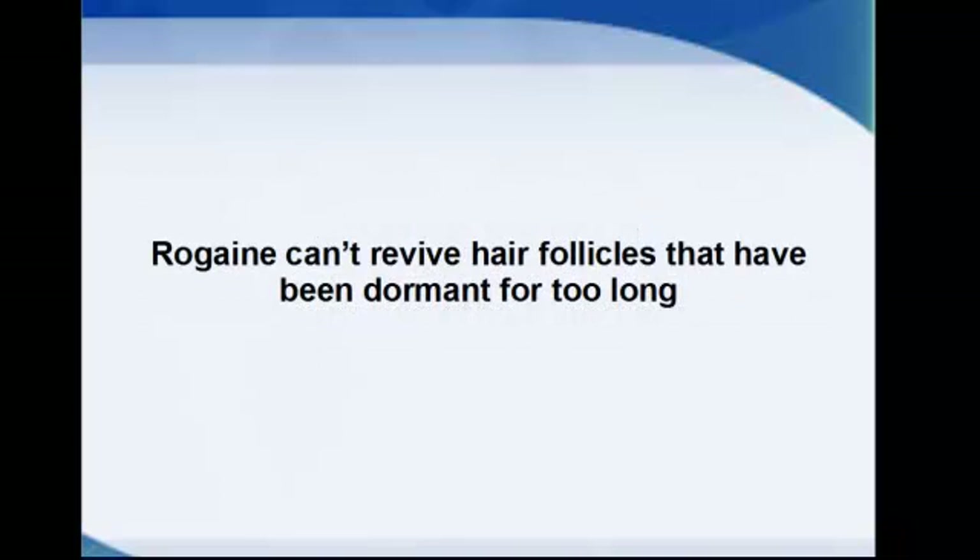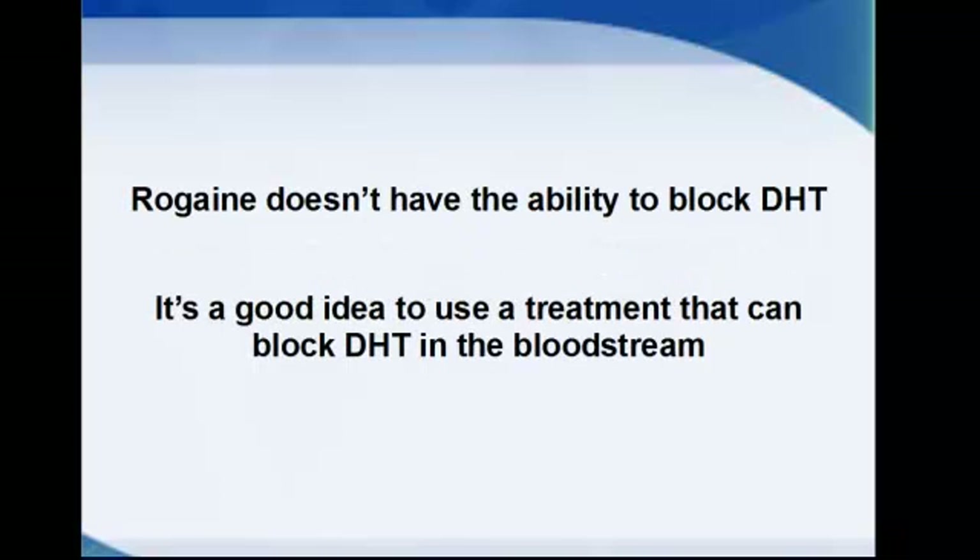But Rogaine can't revive hair follicles that have been dormant for too long, and it doesn't have the ability to block DHT in the scalp, or dihydrotestosterone.